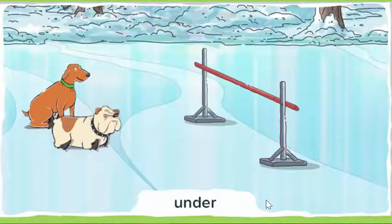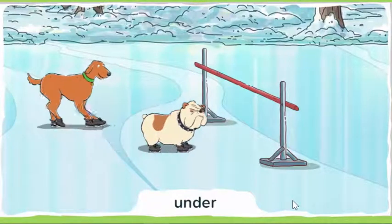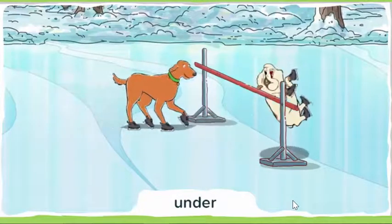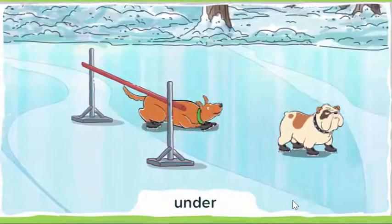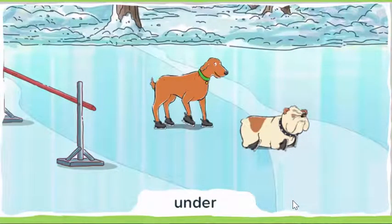Look for the dog that goes under the pole. Under means down below the pole. Click the go button to make the dogs do their tricks. Which dog went under the pole?